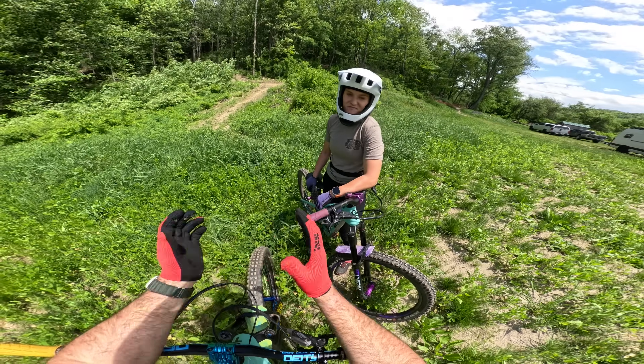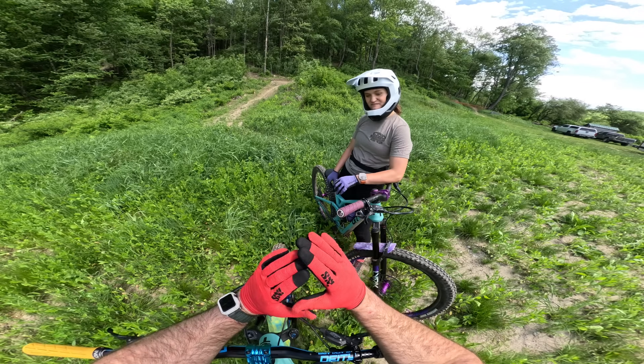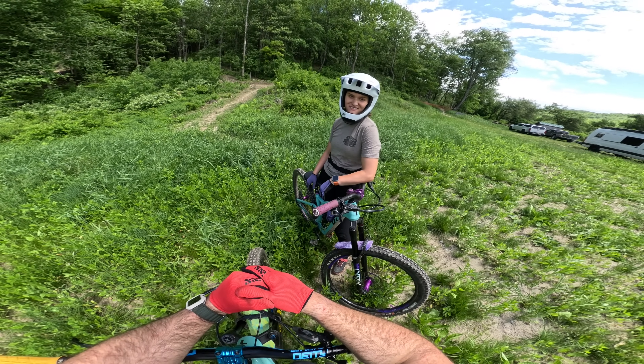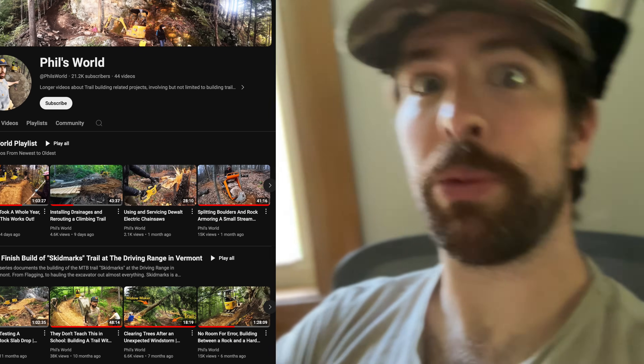So that's Skid Marks. If you want to support the efforts that Haley and I have done, we'll have t-shirts for sale soon. For the first month or so, we're going to be donating all the proceeds of the shirts back to Richmond Mountain Trails — link in the description. If you want to see the building process of the trail, we have a whole second channel dedicated to trail building where we covered the trail build start to finish, from flagging to being done with it. The videos are a bit longer and document a whole different aspect of mountain biking, and people really seem to like them.